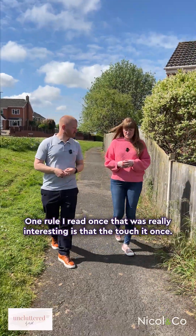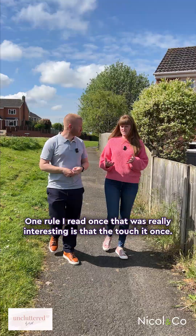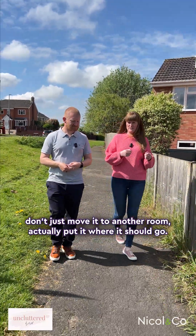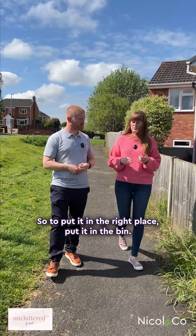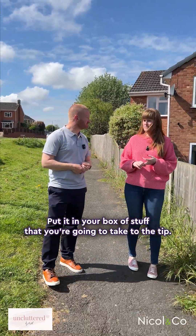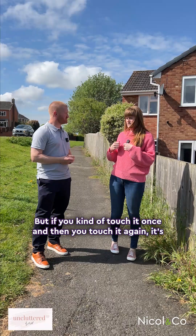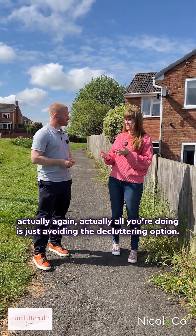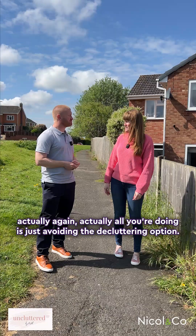One rule I read once that was really quite interesting is the 'touch it once' rule — so if you're going to move something because you think it's in the wrong place, don't just move it to another room, actually put it where it should go. Either put it in the right place, put it in the bin, or put it in your box of stuff you're going to take to the tip. If you touch it again and again, all you're doing is avoiding the decluttering option.